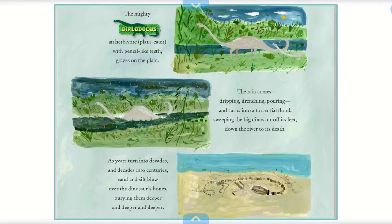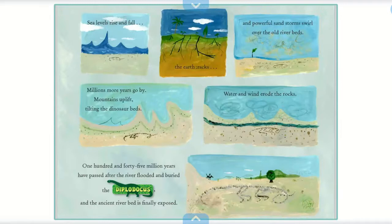As years turn into decades and decades into centuries, sand and silt blow over the dinosaur's bones, burying them deeper and deeper and deeper.